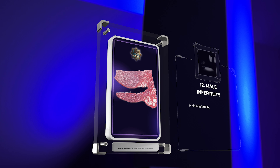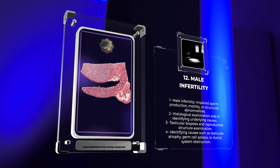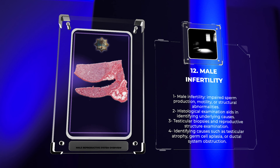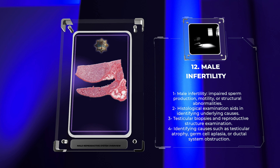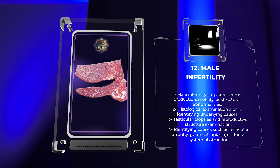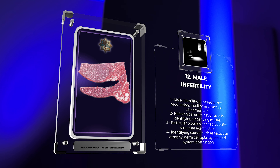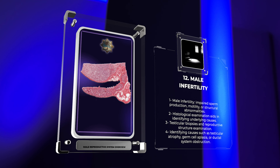Male infertility can arise from various factors, including impaired sperm production, motility, or structural abnormalities. Histological examination of testicular biopsies and other reproductive structures allows for the identification of underlying causes, such as testicular atrophy, germ cell aplasia, or obstruction of the ductal system. Histopathological analysis plays a crucial role in diagnosing and guiding the management of male infertility.